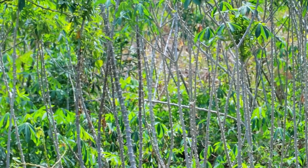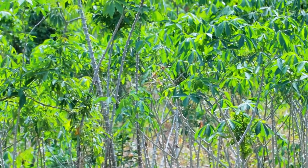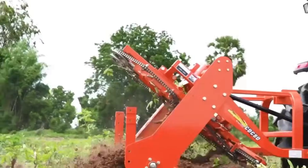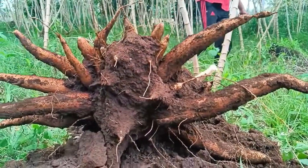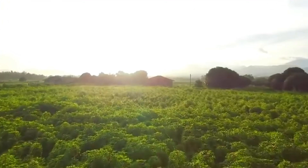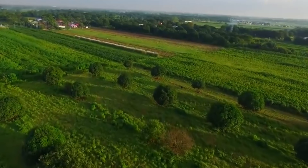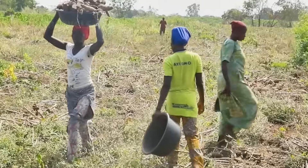What could be more captivating than exploring a crop that sustains millions and powers industries around the globe? Cassava, also known as yucca or manioc, is a humble yet extraordinary plant. Imagine standing in an endless green field where rows of cassava plants sway gently under the sun, hiding their treasure beneath the soil.